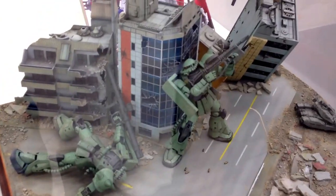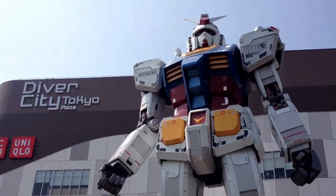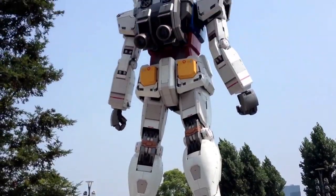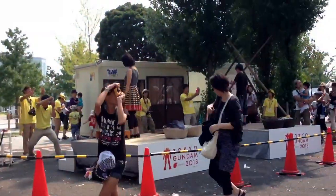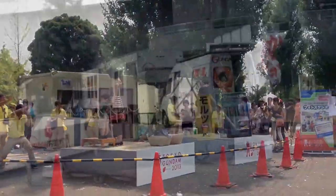There were also dioramas featuring gunpla in cityscapes. Outside of DiverCity there is a one-in-one scale Gundam — like, a genuine one-in-one scale — and you can get your photo taken with it with different props.